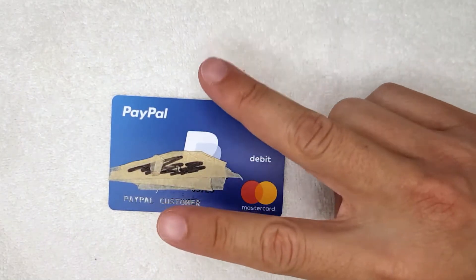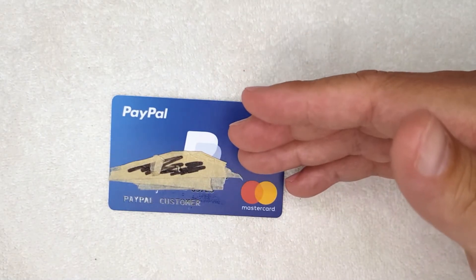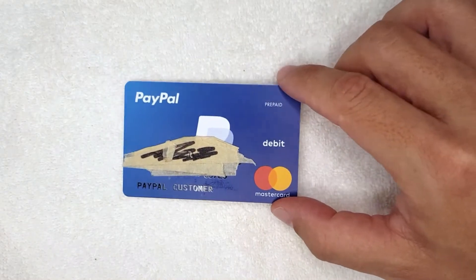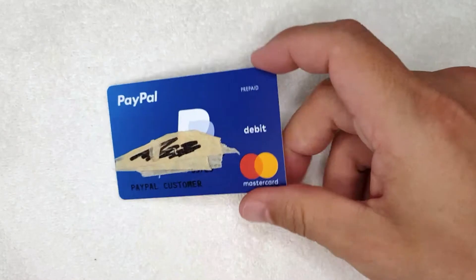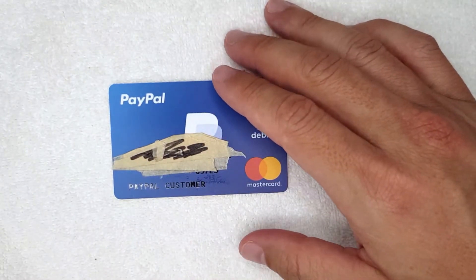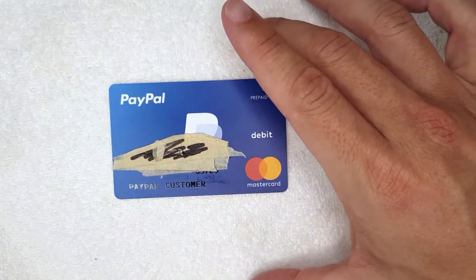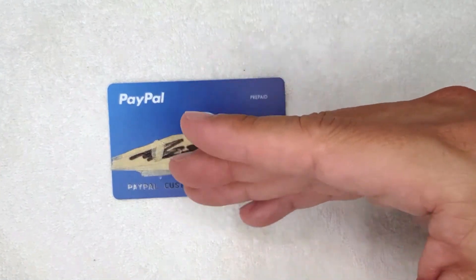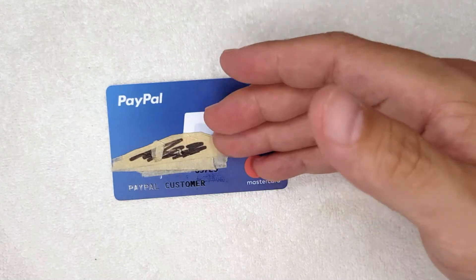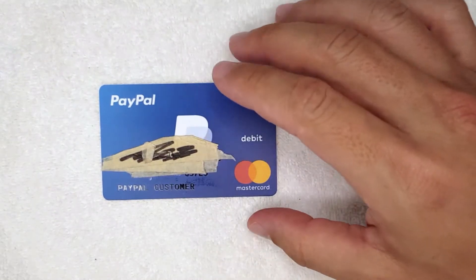The second most common way your PayPal Prepaid Debit Mastercard can go over limit is at the gas station. The way gas stations run your transactions is a little strange. When you're at the pump and you swipe your card, they're going to authorize the card for $50 — sometimes $75, I've even heard of $125. The reason they run the transaction for that much is because they don't know exactly how much gasoline you're going to pump. They authorize a large amount, then push the actual transaction through for what you pumped. The remainder from that authorization gets put back onto your card, but that can take five to seven business days.